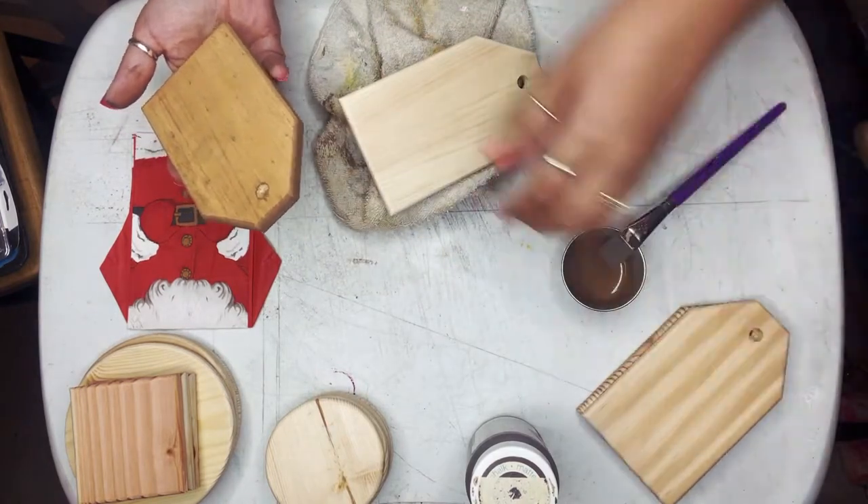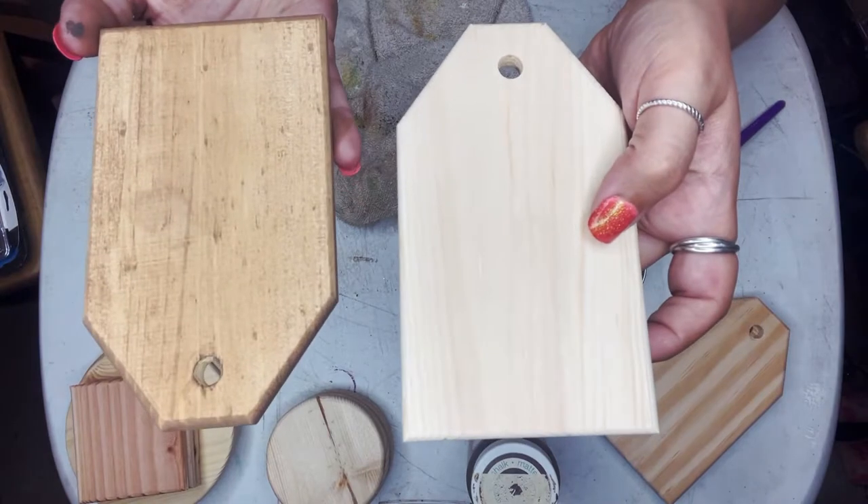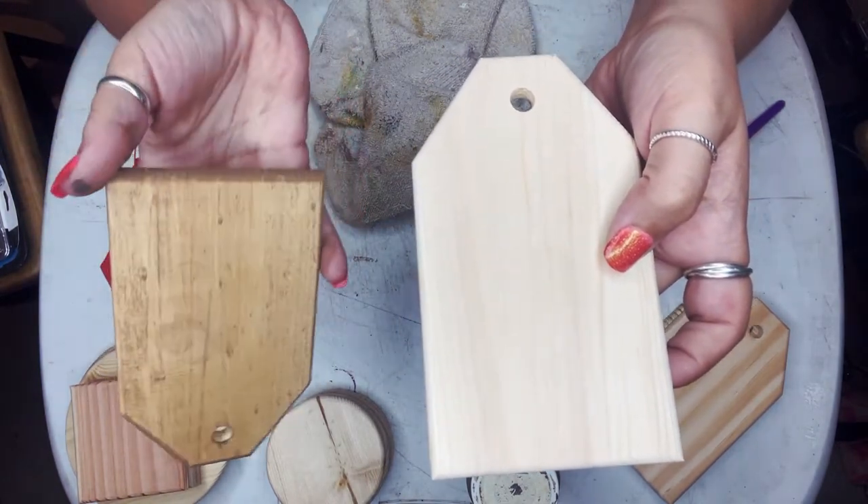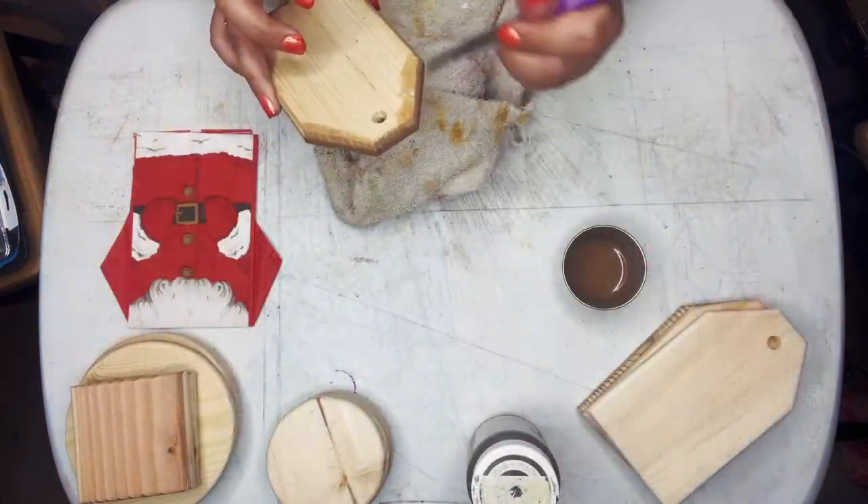This is kind of what it looked like before, and this is what it looks like now. When I'm finished with the entire thing, I'll put a clear coat on everything.